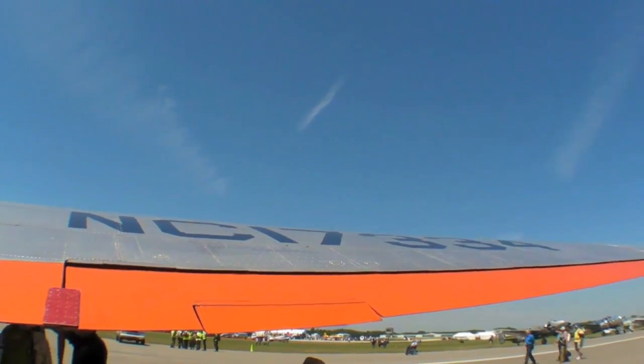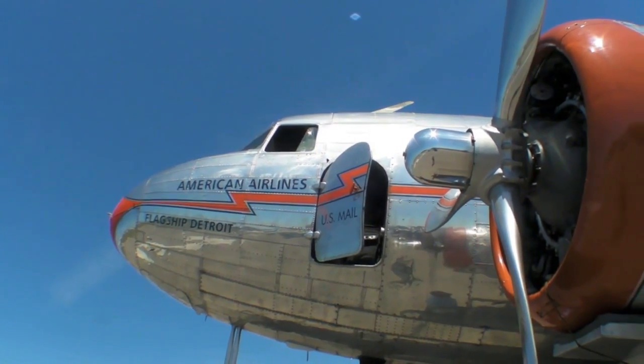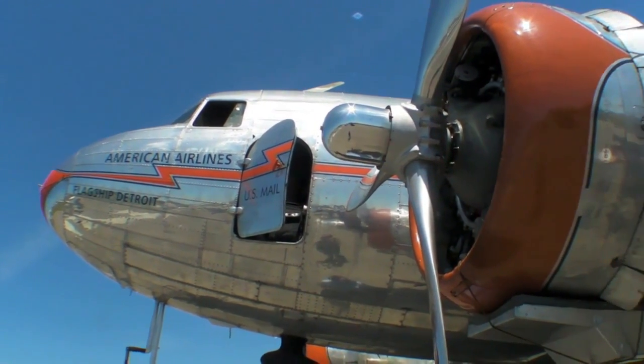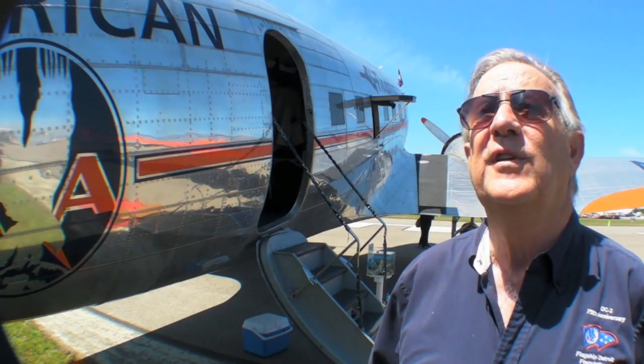We're standing next to the Flagship Detroit, which is the oldest DC-3 still airworthy — not just in the United States, but in the world. It was built in 1937 and flew its first trip for American Airlines on March 2nd, 1937, so it just had its 77th birthday.